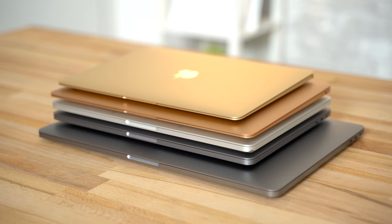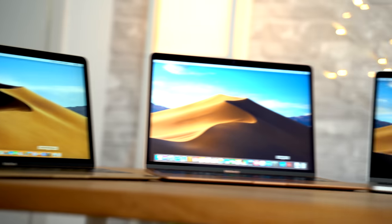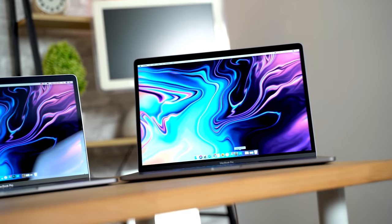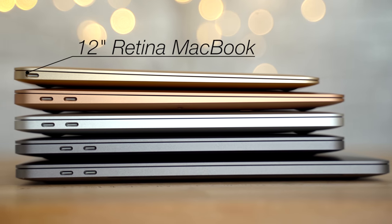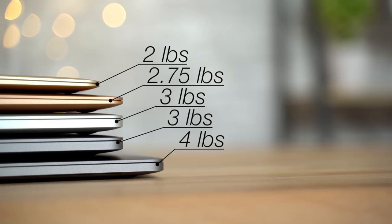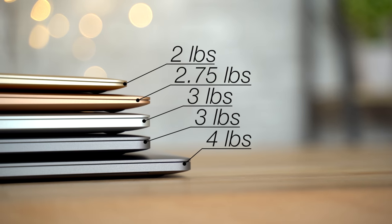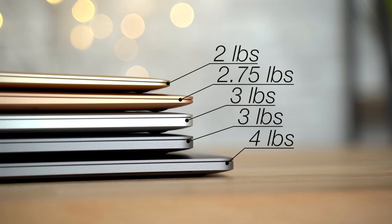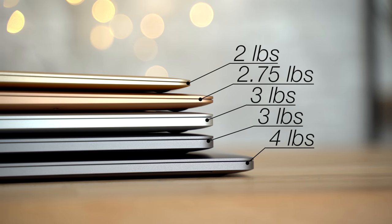With so much in common between these MacBooks, it seems like a tough decision, so let's break them down into categories that really matter. We'll talk about performance in a minute, but let's start with portability. The 12-inch MacBook is by far the thinnest and lightest, weighing in at only 2 pounds, compared to 2.75 pounds for the Air, 3 pounds for the 13-inch MacBook Pros, and 4 pounds for the 15-inch Pro.